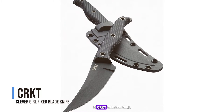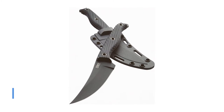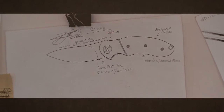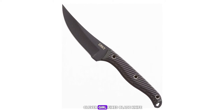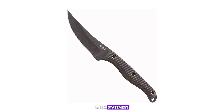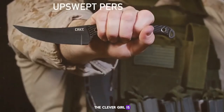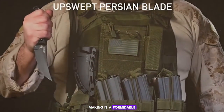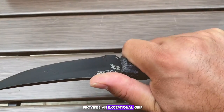Number 5: the CRKT Clever Girl Fixed Blade Knife. As we continue our countdown, at number 5 we have the CRKT Clever Girl fixed blade knife. This knife isn't just a tool — it's a statement. With its powder-coated SK5 steel upswept blade, the Clever Girl is designed for superior slicing action, making it a formidable ally in self-defense situations. The textured nylon handle provides an exceptional grip, ensuring the knife stays firmly in your hand when it matters most.